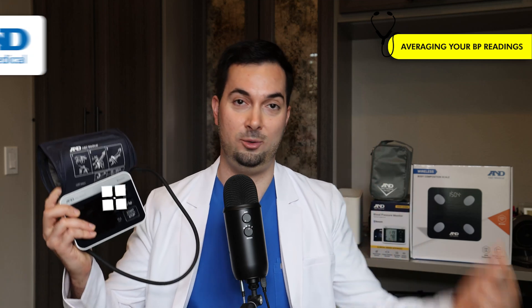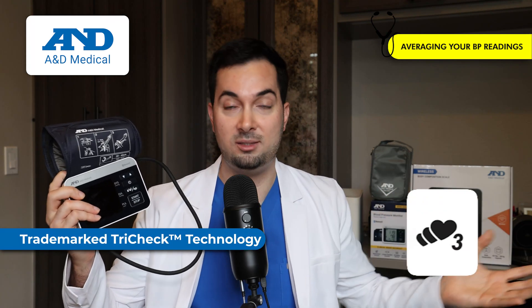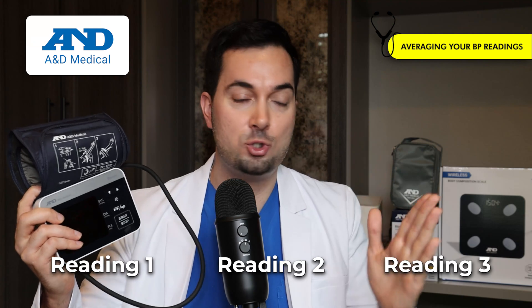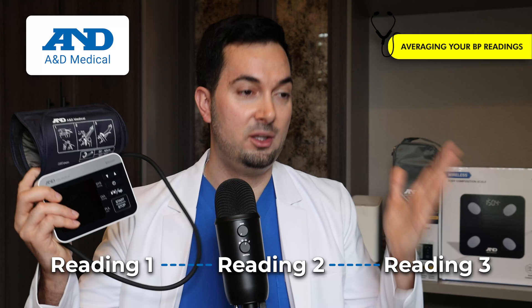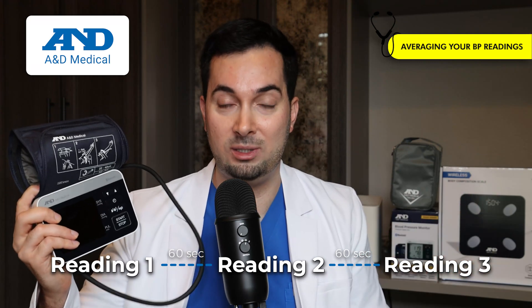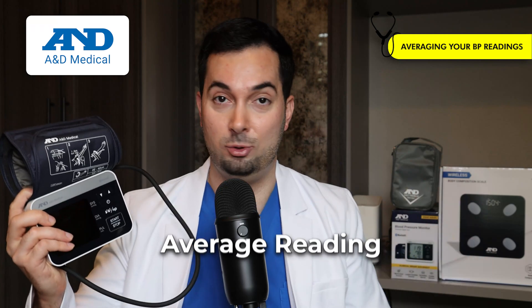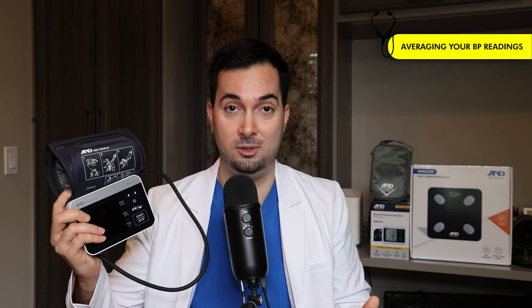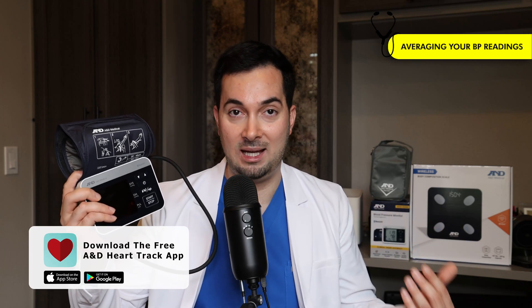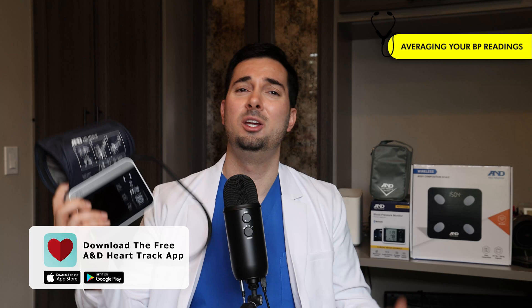Tip number six: remember that blood pressure fluctuates during the day, so it's always good to take multiple readings and then average them. The A&D Medical Precision Check Pro features our trademark TryCheck technology, which automatically takes three blood pressure readings with an adjustable interval — 30, 60, or 120 seconds. I always recommend 60 seconds between readings. The technology then averages and saves those readings, aligning with the American Heart Association's guidelines. You can also sync Bluetooth-enabled A&D Medical monitors to the A&D HeartTrack app to track progression and share results with your medical provider.